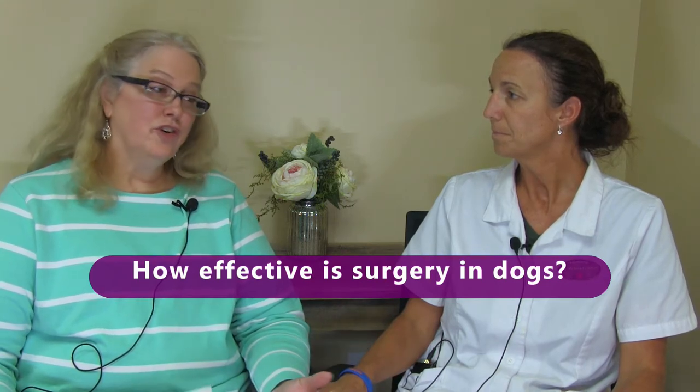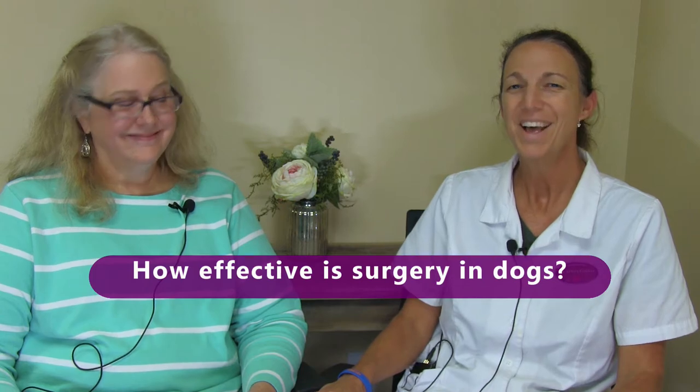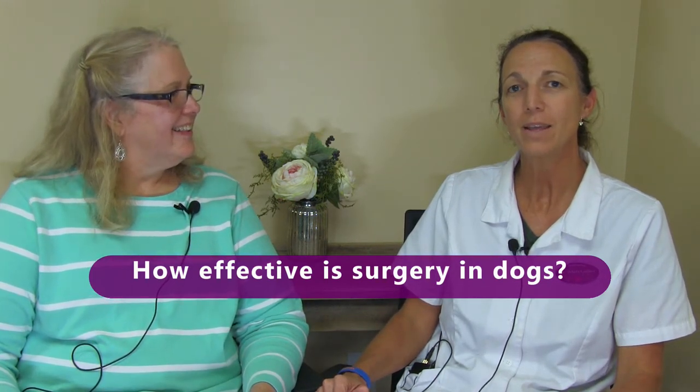How effective is surgery in dogs? That's a great general question. It depends on the type of surgery. We wouldn't recommend a surgery unless we thought it was effective for whatever the problem was going to be, but of course some prognoses are better than others.